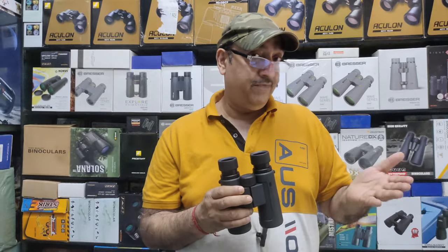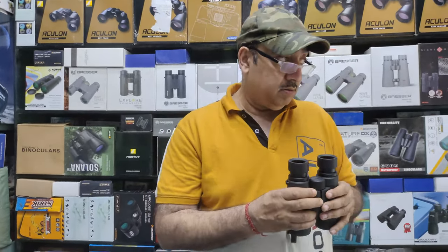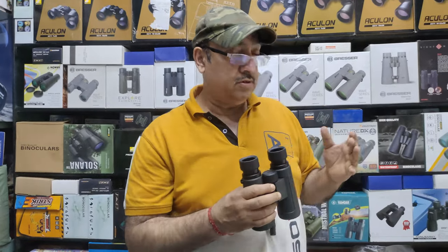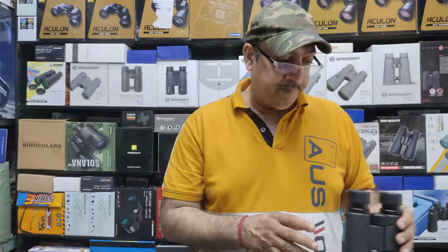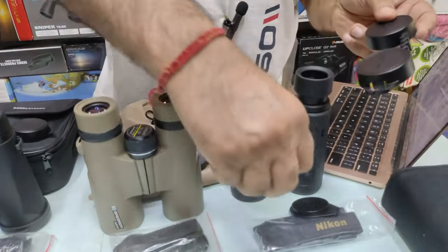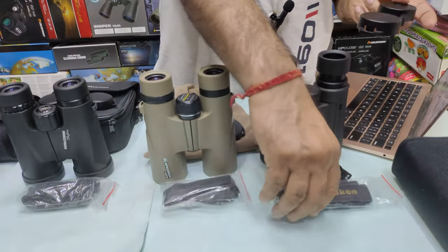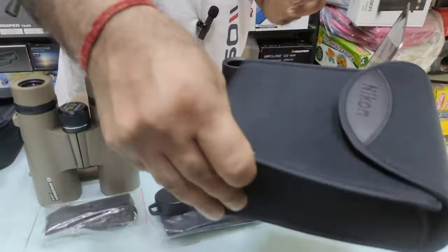The Nikon's close focusing distance is 3 meters. It comes with dust caps, a Nikon strap, and a padded bag. The price is 14,000 rupees for the Nikon ProStaff P3 8x42.